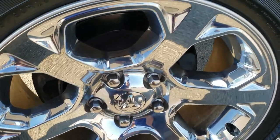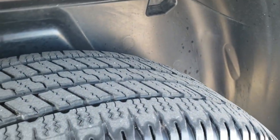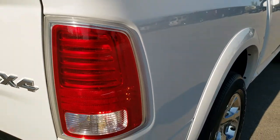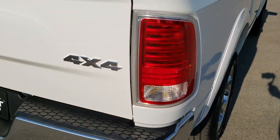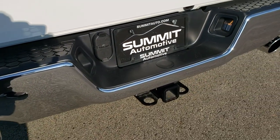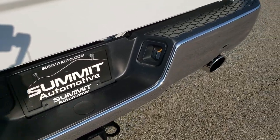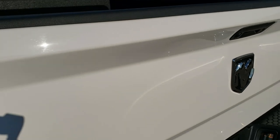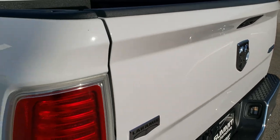The back rim has no scuffs or scrapes, and the back tires have just as much tread — maybe a little bit more than the front tires. The box is in excellent shape with no dents or dings, and the tailgate is in really nice condition as well. Features include chrome-tipped exhaust, receiver hitch with four-pin and seven-pin wiring, locking tailgate, backup camera, and a very nice spray-in bed liner. That tailgate shuts nice and solidly — no dents or dings on it.